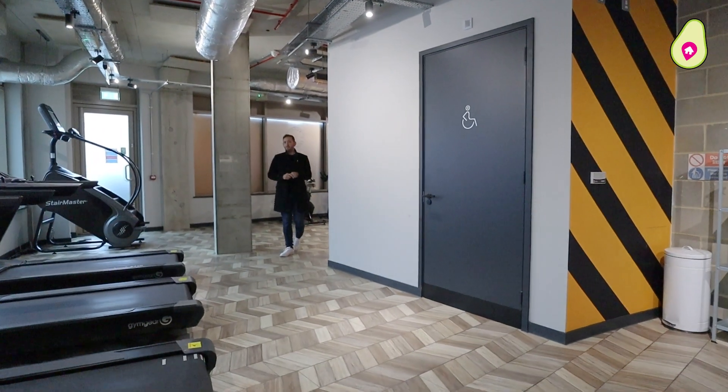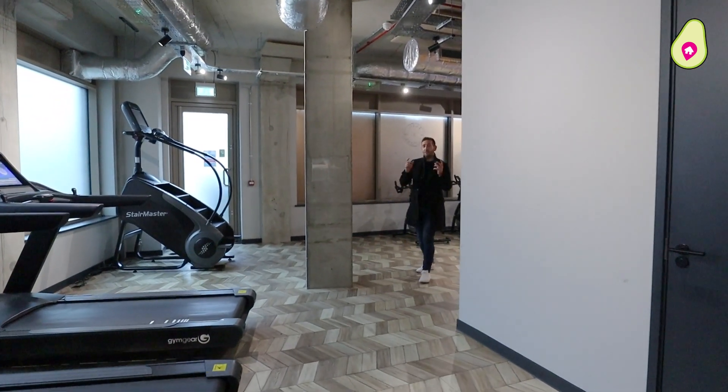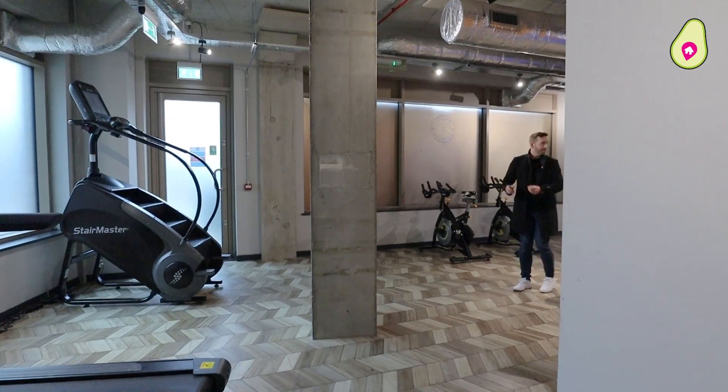Just before we go inside the apartment, let me show you a couple of the amenities it's got. First and foremost, a huge gym — come and look at this.